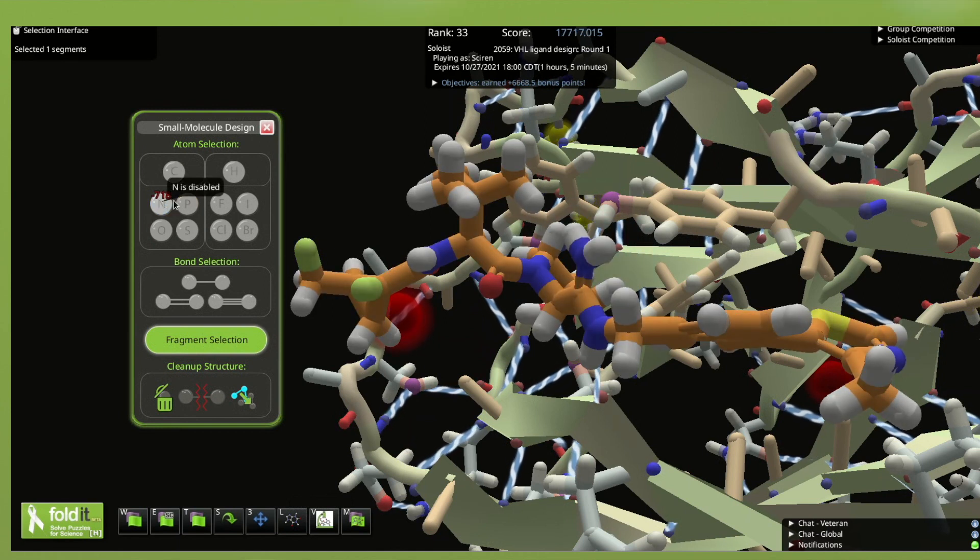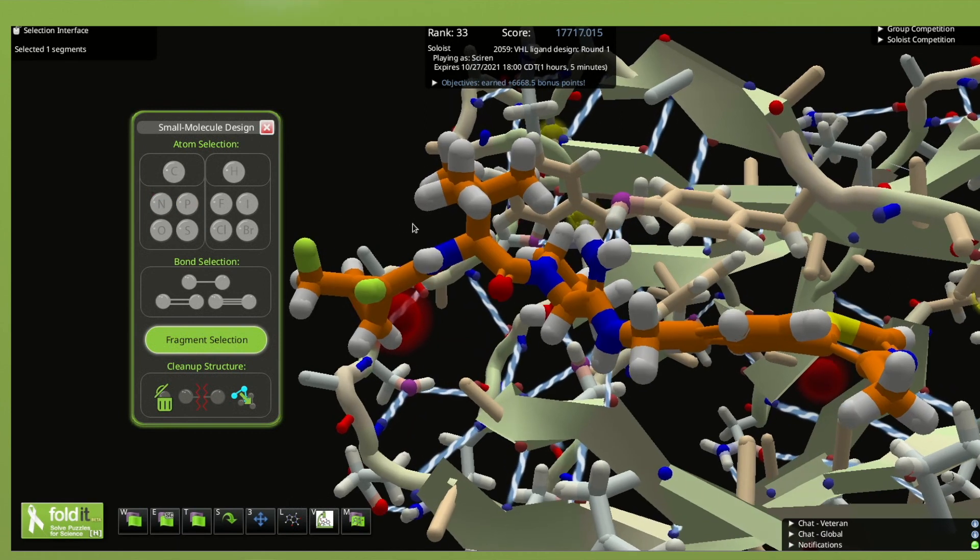The chemists at Behringer Ingelheim sifted through thousands of your solutions, picked the most promising candidates, and then did some final refinement to arrive at 19 compounds to be tested in the lab. Depending on how well the chemical synthesis goes, we could soon have real lab data about how well these small molecules actually bind to the target. If they do bind, they could begin the long journey to become new medicines.